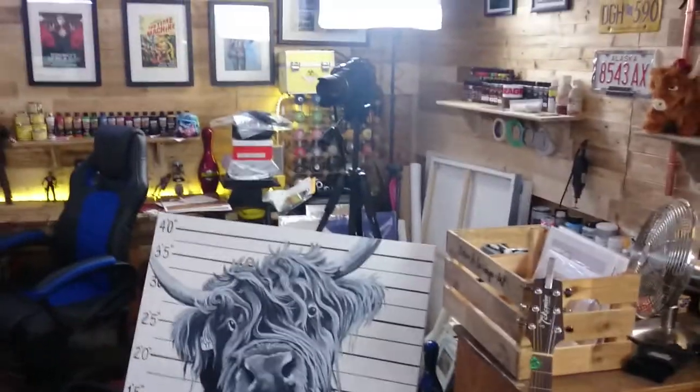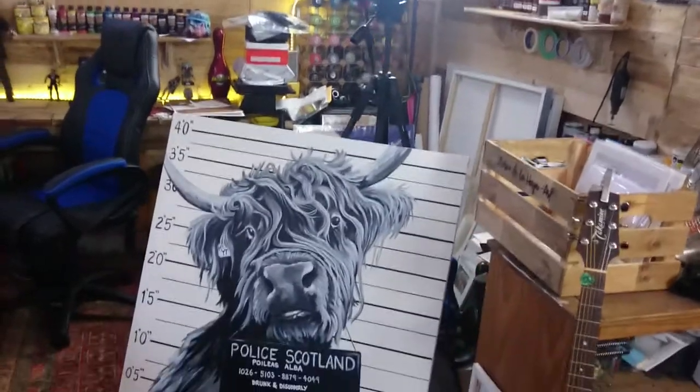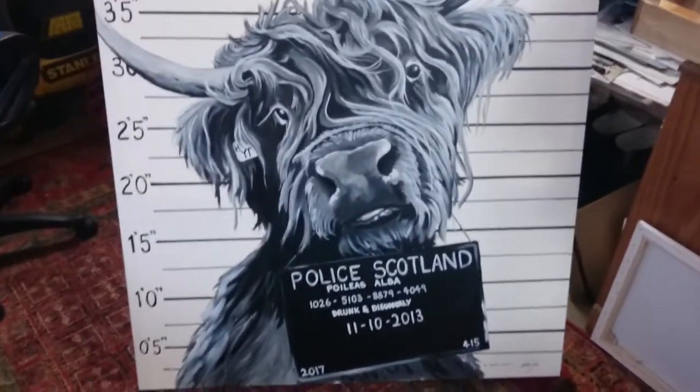Alright, so another day is done. I've just finished a couple of pieces. I've been taking prints of them, which is why the camera is there. And I just want to show them to everybody. This is the first one, which is another Highland cow piece.